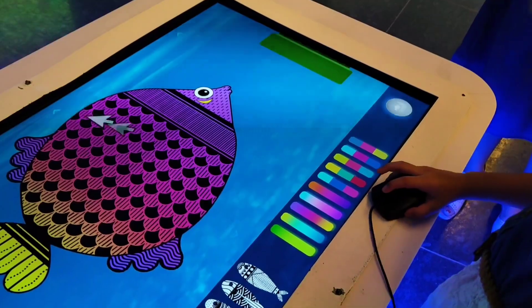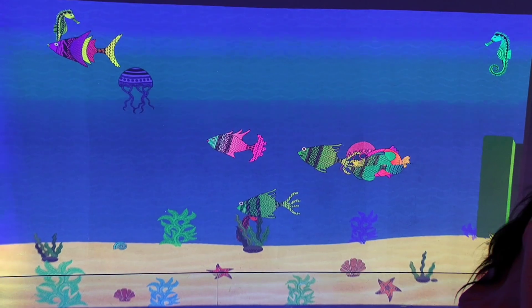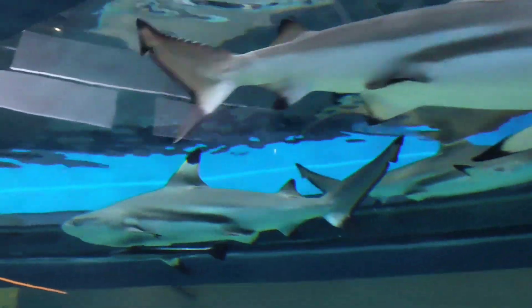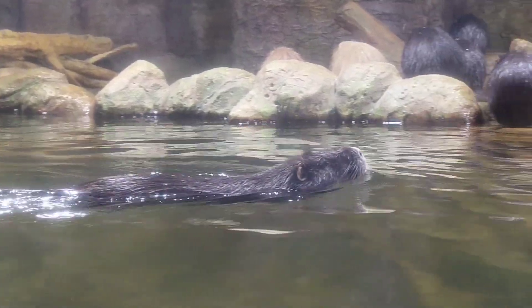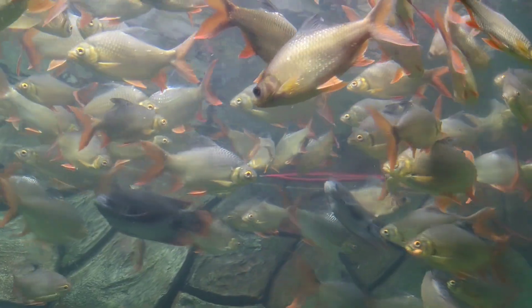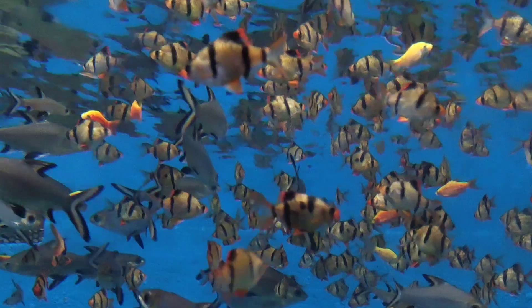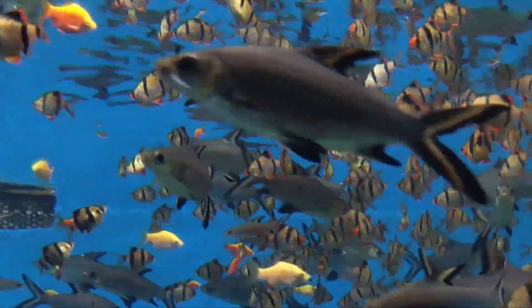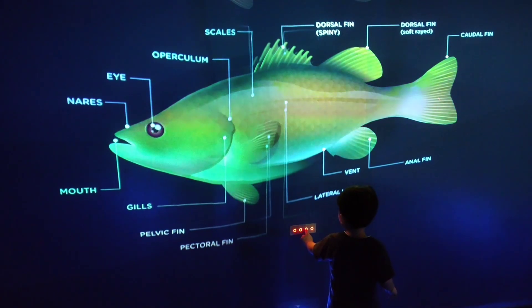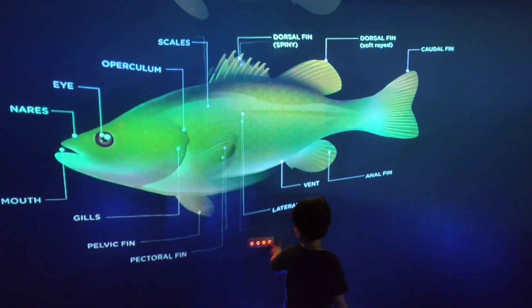Here you could make your own fish — a fun way to learn the anatomy of the fish.